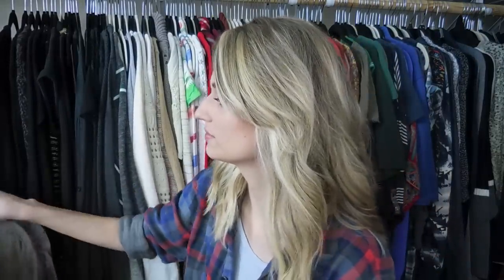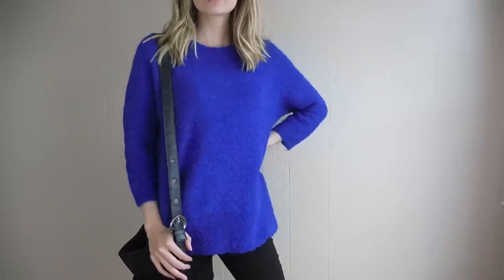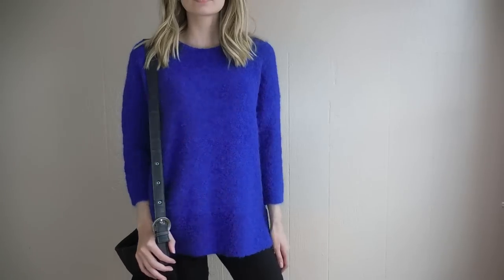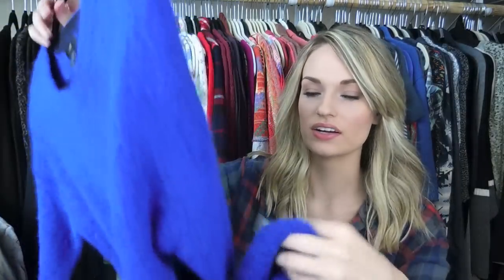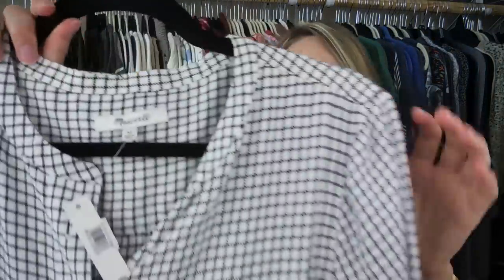Next is a J.Crew top in a really nice cobalt blue with three-quarter sleeves — super soft. This is pretty much brand new; it still has the 'remove before wearing and washing' tag on it and just feels like it has not been worn. It's an alpaca blend — actually 81% alpaca and 19% nylon — so it's really cozy. I love the color.